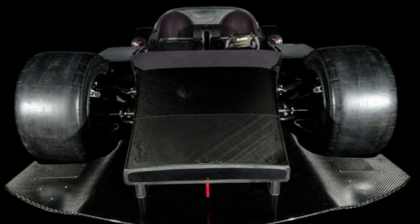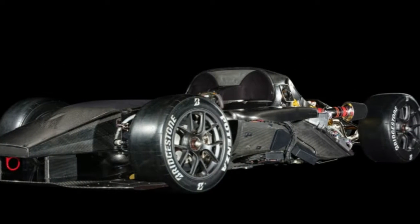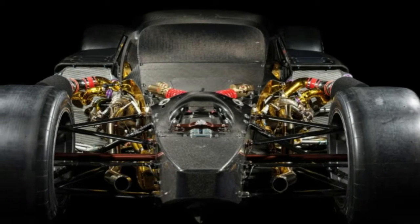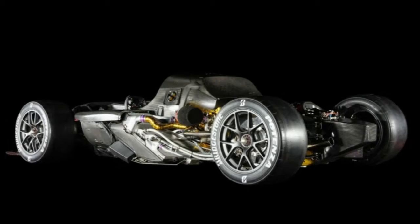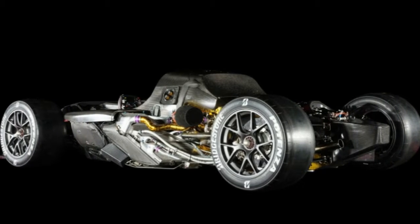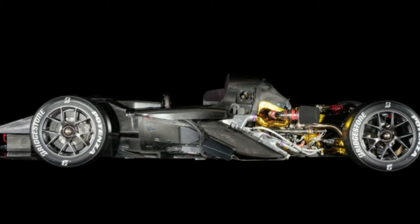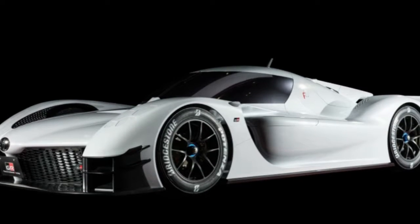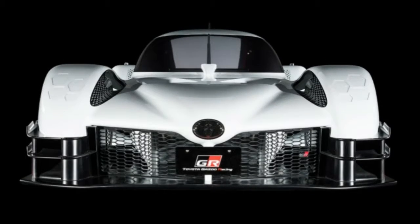The TS050 — a race car that also came painfully close to winning the 24 Hours of Le Mans two years ago. You can certainly see the race car background in the car's carbon fiber chassis. It also has race-ready 13-inch wide slick tires at all four corners, but the highlight is the twin-turbocharged hybrid V6 that makes 986 horsepower.